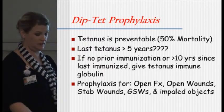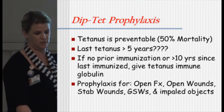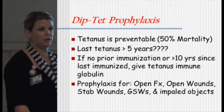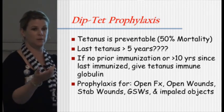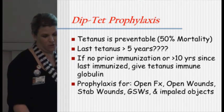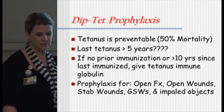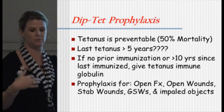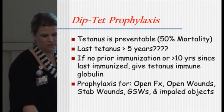Tetanus is preventable — 50% mortality for people who get tetanus, so that's not good. If the last tetanus was greater than five years ago, we always give it in the trauma room. If it gets missed, that's something you'll want to look for and make sure they get it. If the patient has had no prior immunizations, we give them the globulin. It's used for prophylaxis for people with open wounds, open bone fractures, stab wounds, gunshot wounds, things like that.